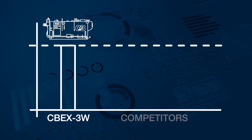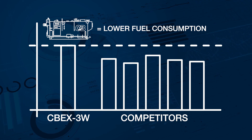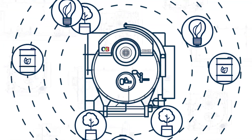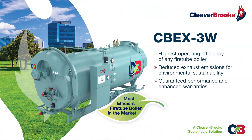It outperforms competitors' boilers, ultimately leading to lower fuel consumption over the life of the boiler. Elevate your operations with the Cleaver Brooks CBEX3W — a symbol of efficiency, sustainability, and performance. Cleaver Brooks: pioneering excellence in boiler solutions.